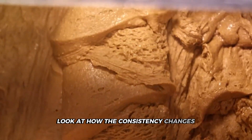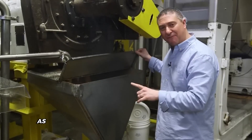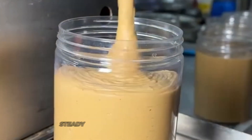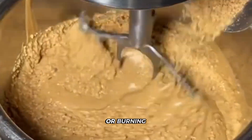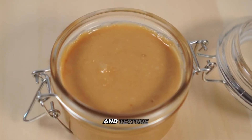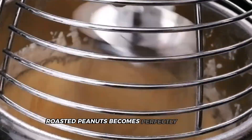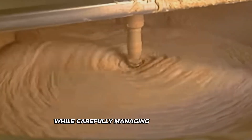The peanut butter becomes more uniform, with a slight sheen developing as the additional components fully incorporate. Those grinding machines work at a deliberately slow, steady pace to prevent overheating — any temperature spike could cause oil separation or burning, destroying the product's flavor and texture. In just minutes, what started as rock-hard roasted peanuts becomes perfectly smooth, spreadable peanut butter, thanks to multi-stage grinding systems that apply precisely controlled pressure while carefully managing temperature throughout the process.